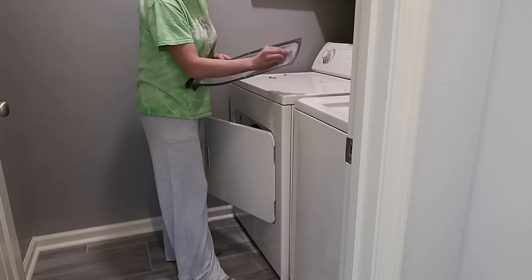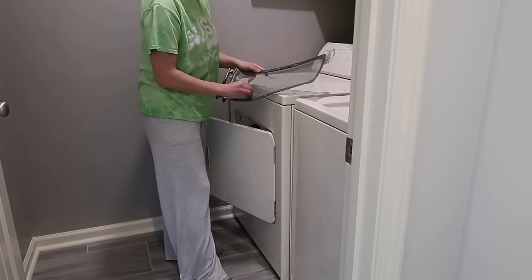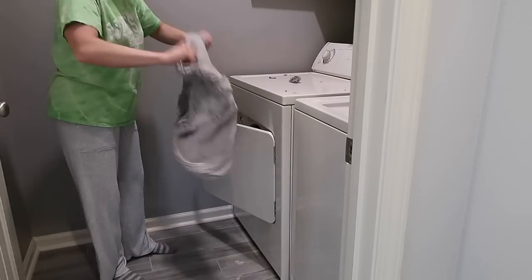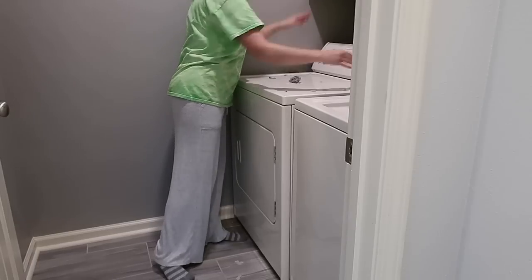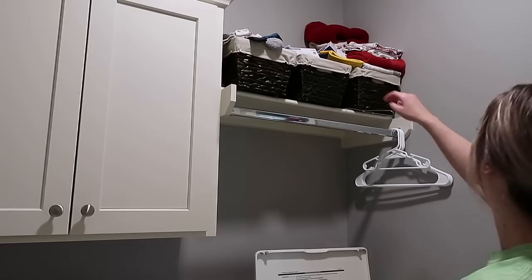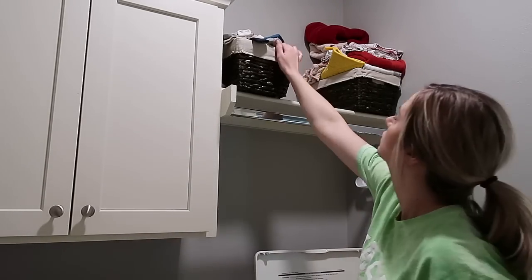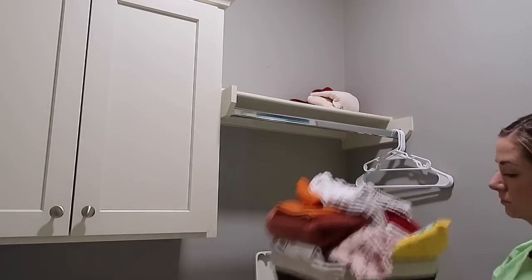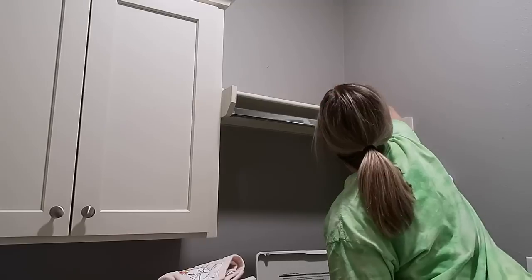My favorite part of decluttering is pulling everything out of a space and watching it become nothing land. I don't like having to sort through everything, and I don't like the part where another part of my house gets trashed in the meantime — that really stresses me out. But pulling everything out of a space and watching it become clean space is just so refreshing. That's what we're doing right here in the laundry room — pulling all the baskets out, sorting through everything, wiping it down, and figuring out where we want it.